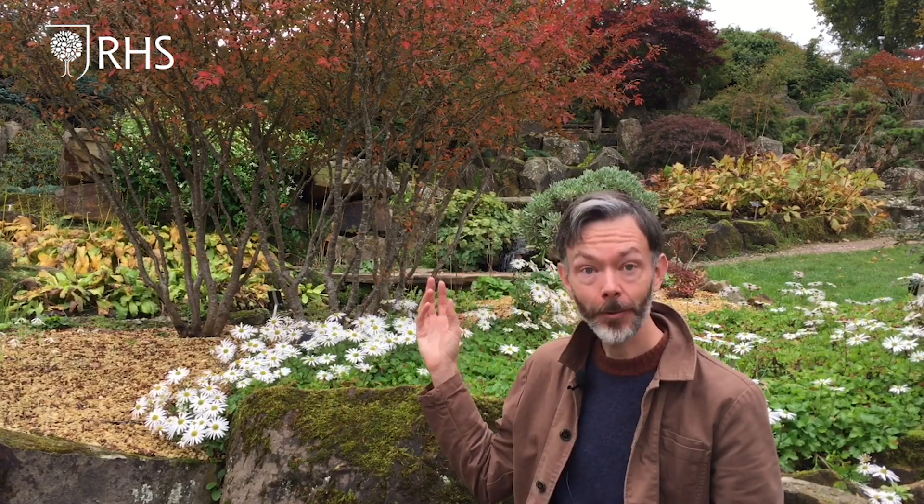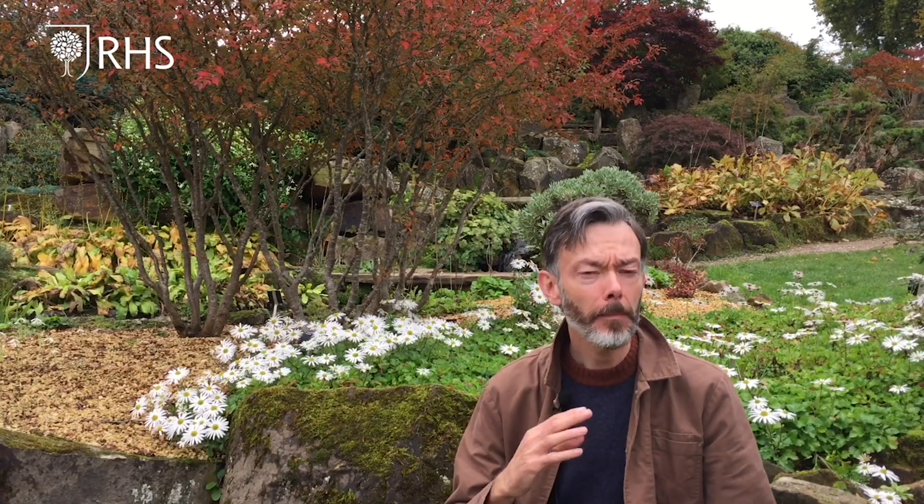This is one of my first and favourite choices — a little cherry tree called Prunus cogenome. It's bright orange in autumn, just coming into colour now, and of course in spring it has masses of flowers, so it's a two-season wonder.